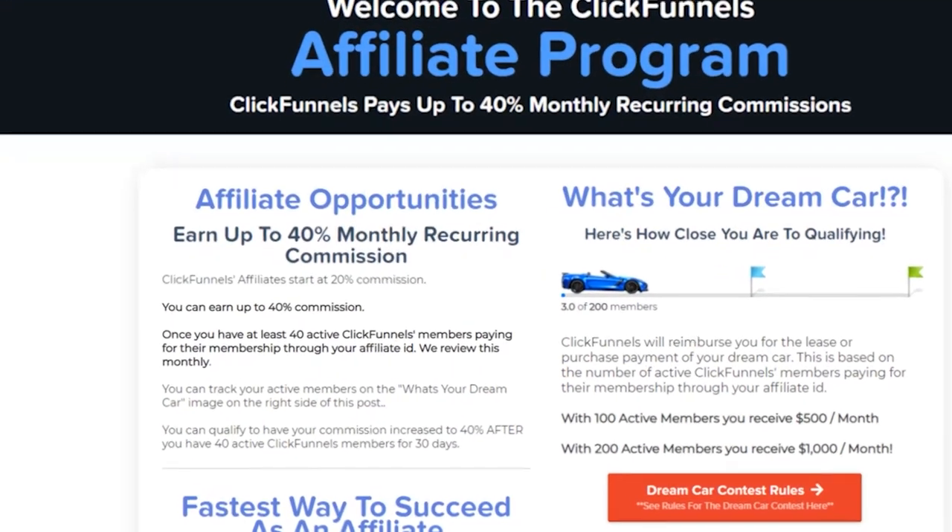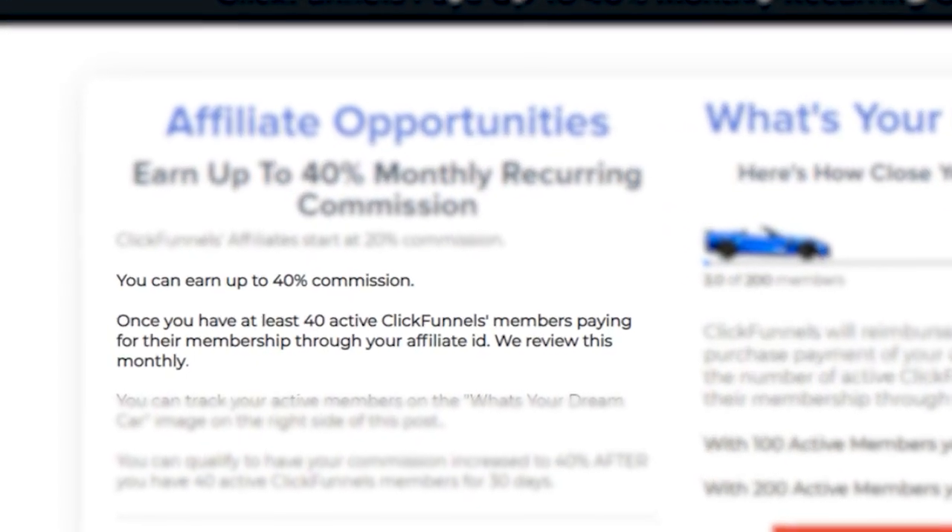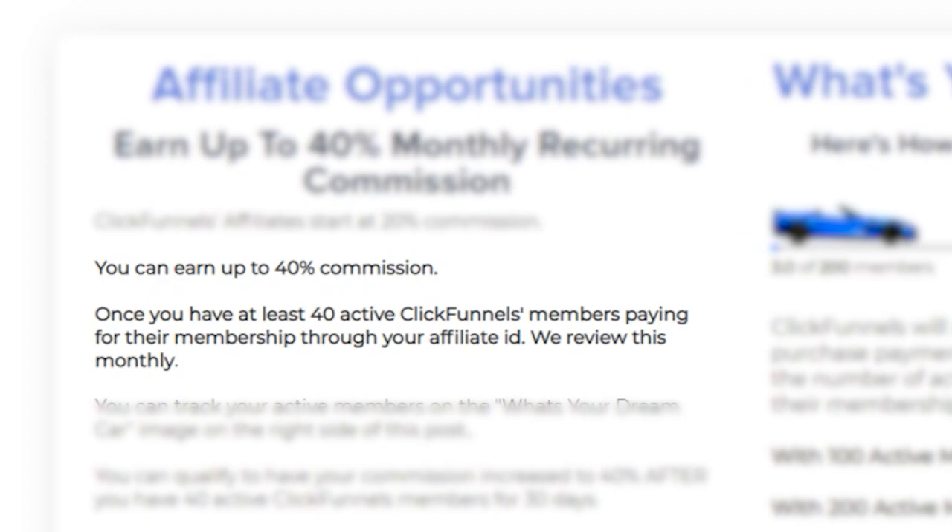Once we get 40 customers onto this subscription, we actually get paid about $40 per month per user, so once we get 40 we get paid about $1,600 per month. And once we get 100 people to buy this subscription, we will actually get paid about $4,000 per month.